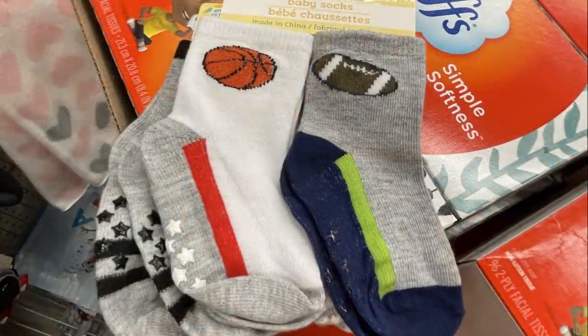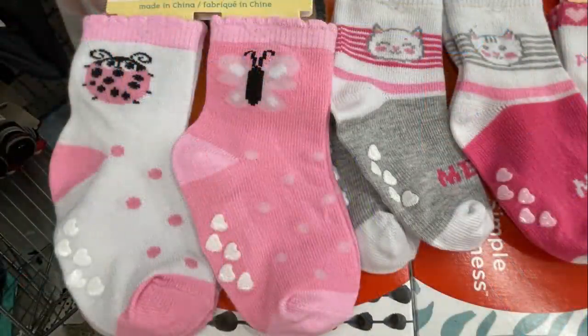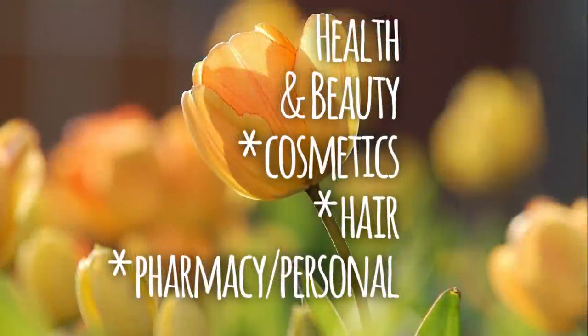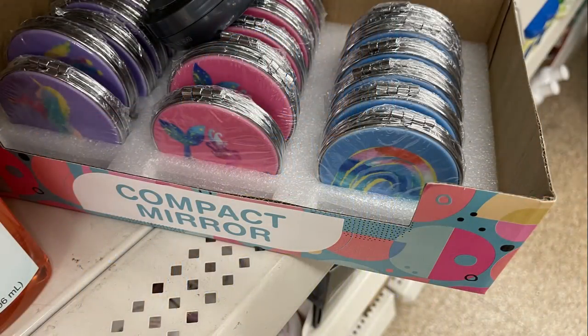They brought back the two-packs of little mittens for newborns and some novelty socks with sports themes. They also had some with little animals like kittens, butterflies, rainbows, and princess socks.